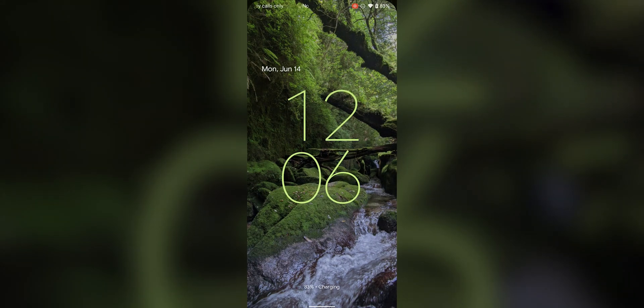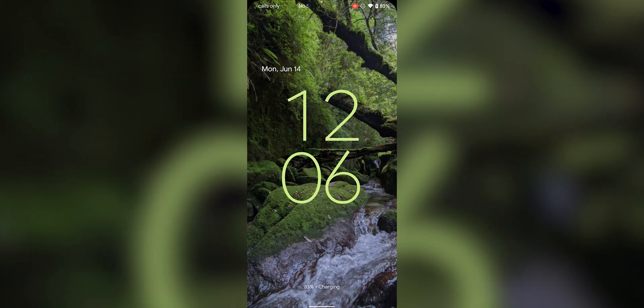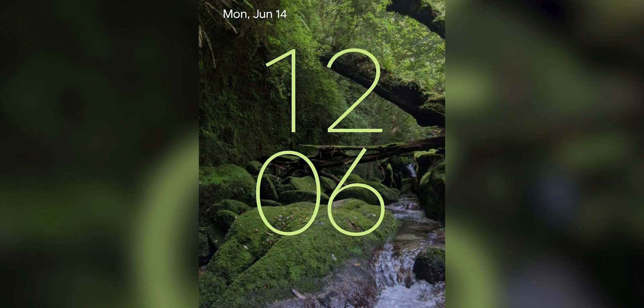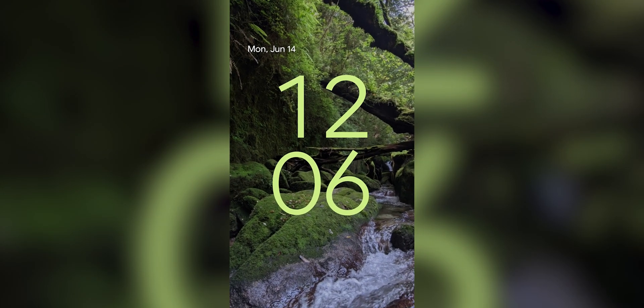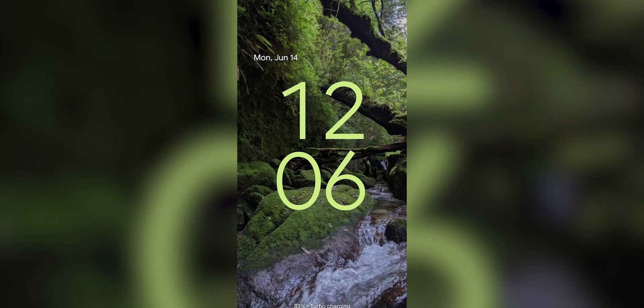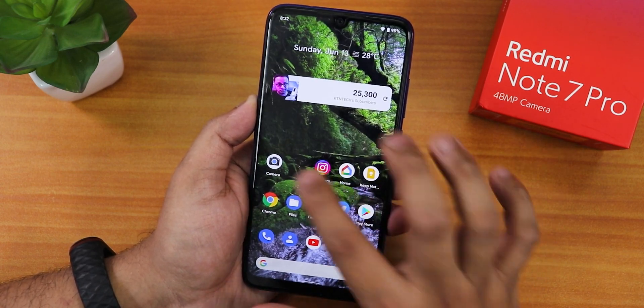Whenever you plug in the device, this is how the charging animation looks — it looks very beautiful and is different from the previous Android 12 beta version. The color of the charging animation actually depends on the accent color or whichever wallpaper you have applied.